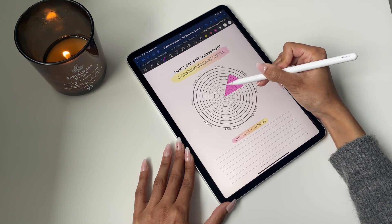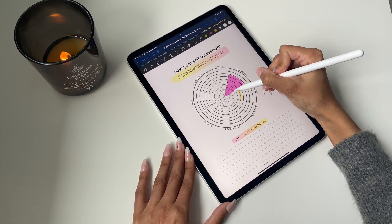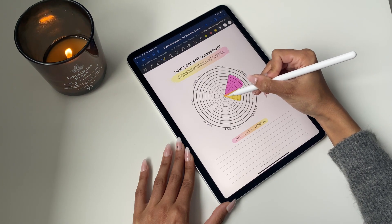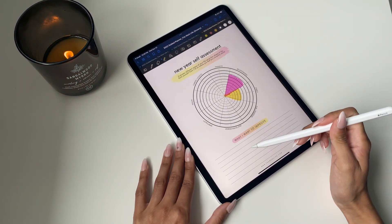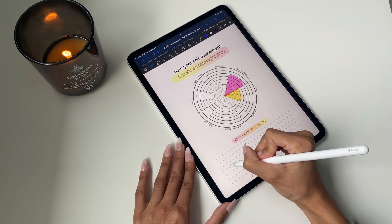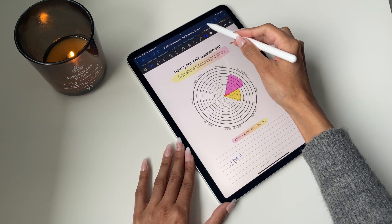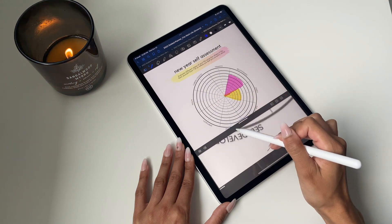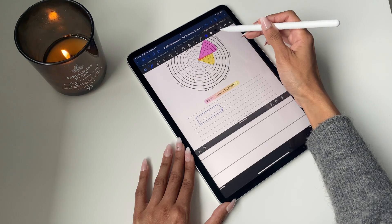If you didn't like the freehand approach, you can erase it and just fill in each box — totally based on personal preference. Using the highlighter, you can color it in and try out different ways to make it more colorful and visually appealing. At the bottom, where it asks what you want to improve, it's really just a note section for you to write it out or draw it out — however you want to visually depict what things you want to work on.